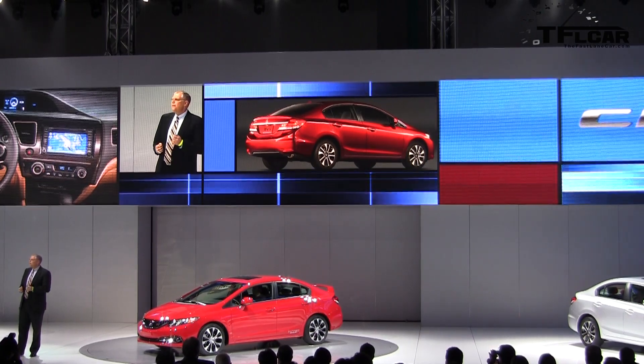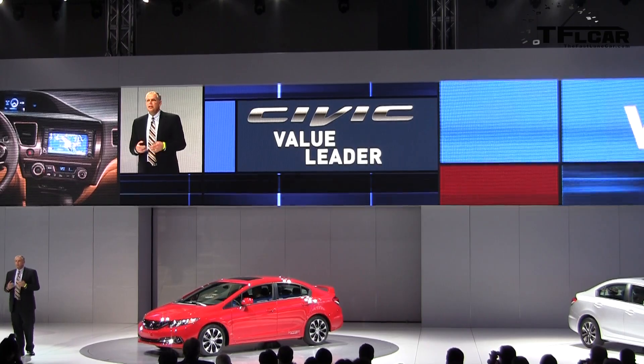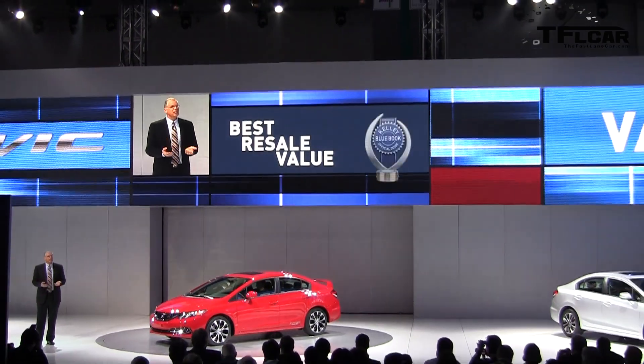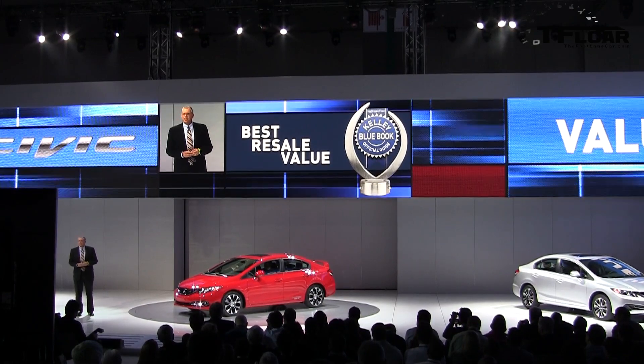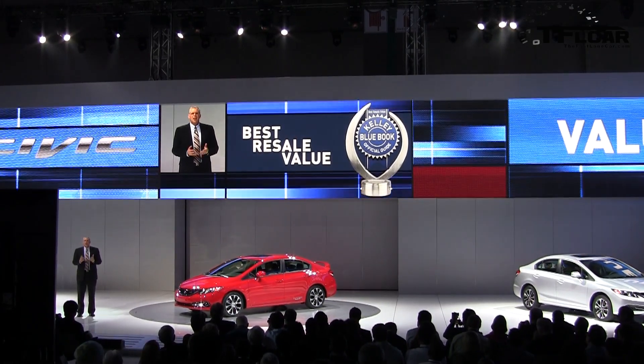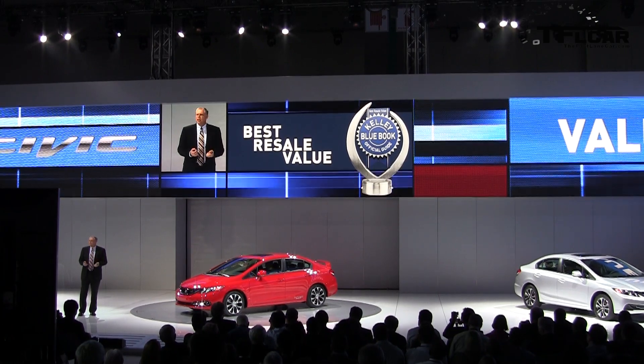Civic has always been a value-for-money leader. In fact, two days ago, Kelley Blue Book awarded the 2013 Civic and Civic SI with the best resale value awards in their segment. They already recognized the value story in the new Civic, and we know customers will, too.